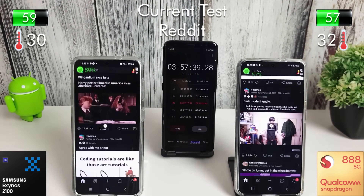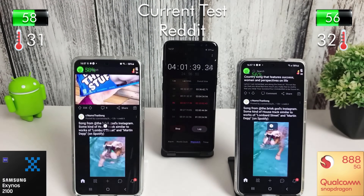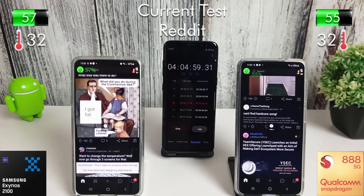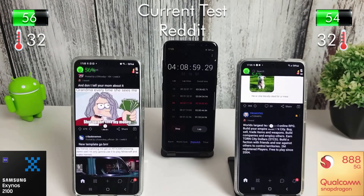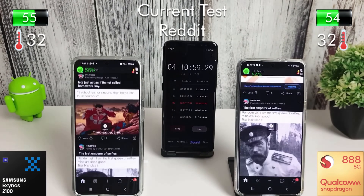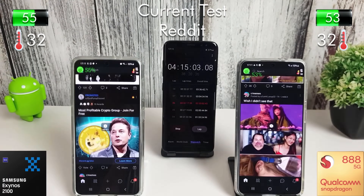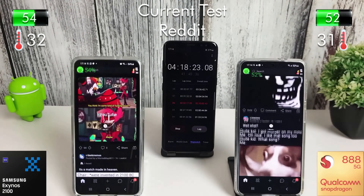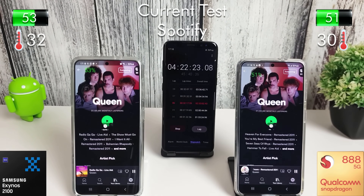Moving on to Reddit next — you can just keep on scrolling and it keeps loading up new stuff, so that was a nice app to test out. Constantly using the Wi-Fi. We're nearly down to the halfway mark on both phones. After half an hour of Reddit scrolling we lost 6% on the Exynos and 7% on the Snapdragon.